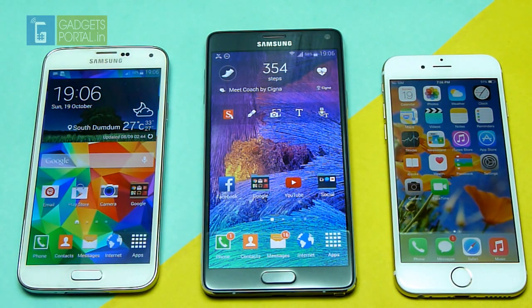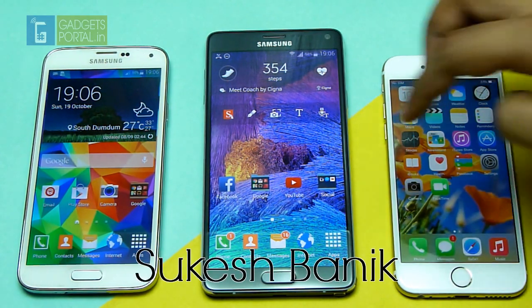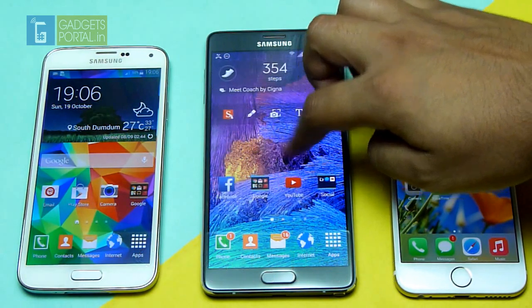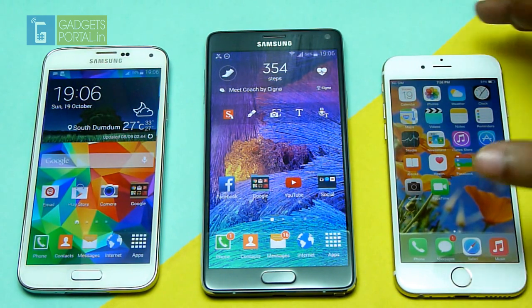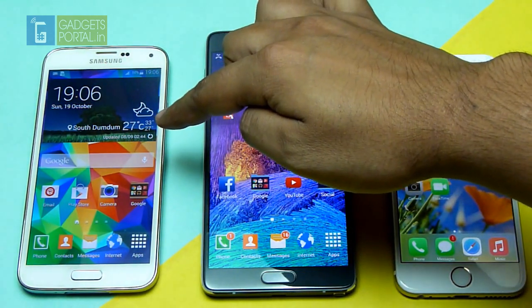Hi everyone, welcome back to Gadgets Portal. Today in this video I am going to run some benchmarks on this new Samsung Galaxy Note 4. I'll also compare some of the results with the new iPhone 6 and also the Galaxy S5.